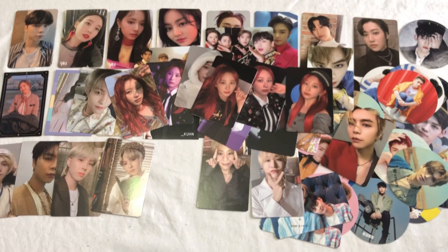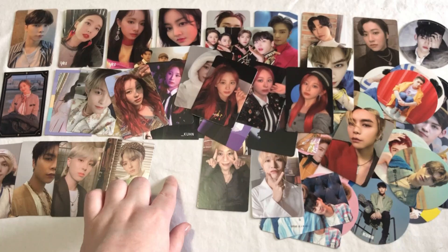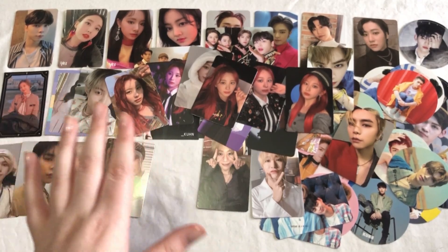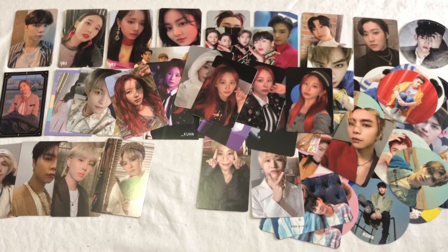So yeah, that's really fun. I don't have any plans to really collect her bigger things, but like I said I do have plans to buy the album. So depending on if I can trade for her bigger things, maybe I will — I don't know.